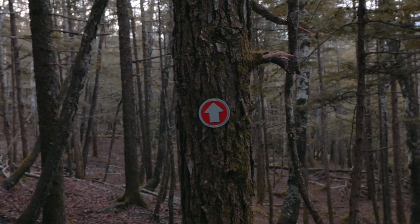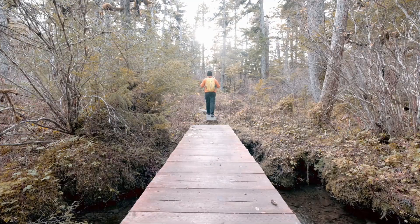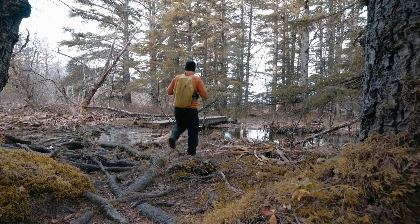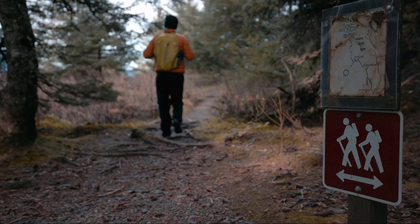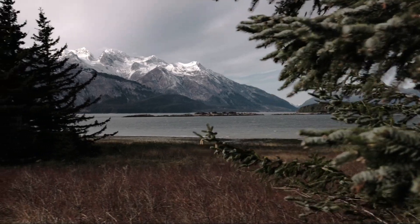Depending on the time of year, you may find the trail to be muddy in the lower sections around halfway in. There are many little bridges and raised stair sections to keep you out of the mud. After about a mile, you'll break out into an area known as Moose Meadows. As the name implies, you may just find local wildlife there that call this area home.